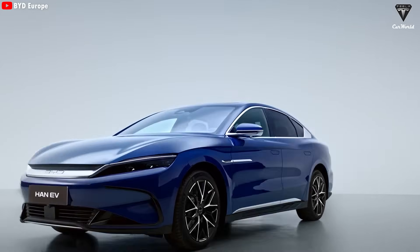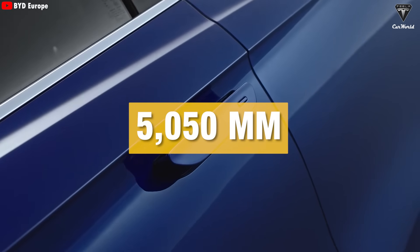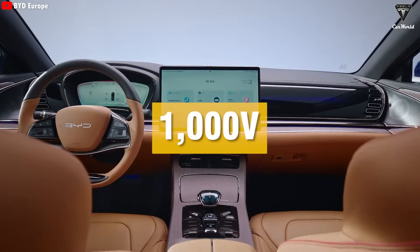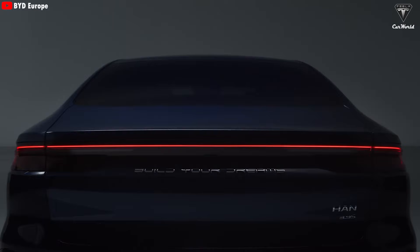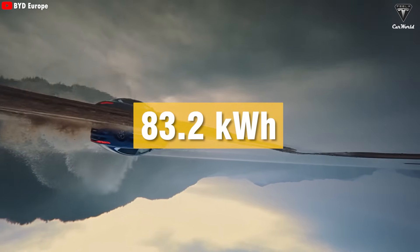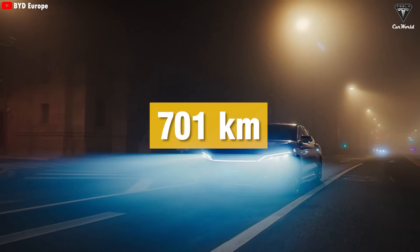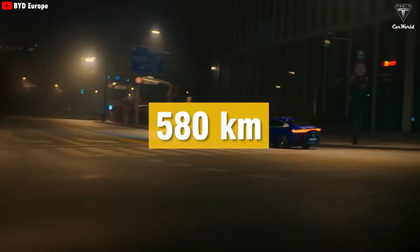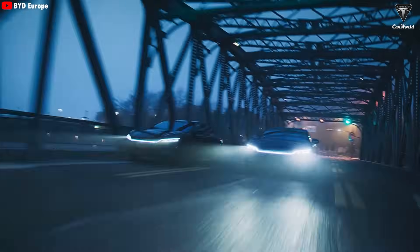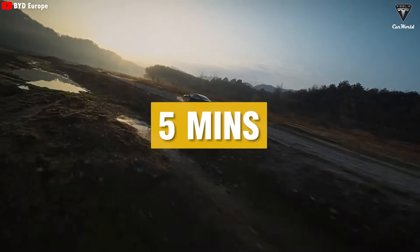The BYD Han L is a sedan about the same size as the Tesla Model S, measuring around 5,050 millimeters in length with a wheelbase of about 3 meters. It uses a 1,000-volt EV platform, currently the highest in the world. With BYD's new blade battery, the standard version has an 83.2-kilowatt-hour lithium-iron-phosphate battery, offering a range of 701 kilometers by China light truck cycle standards or about 580 kilometers by WLTP standards. Most importantly, 10C fast charging can add 400 kilometers of range in just 5 minutes, almost on par with a gasoline-powered car.